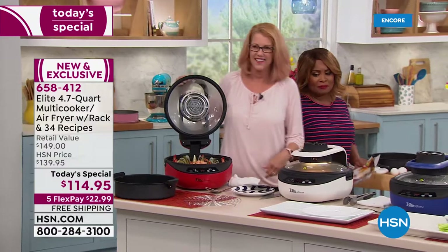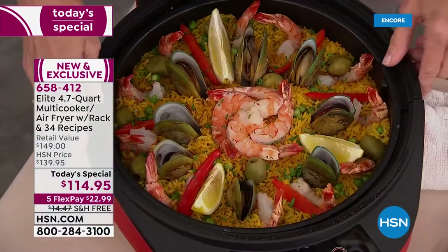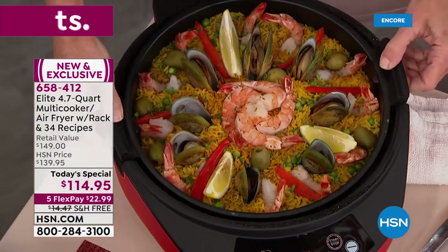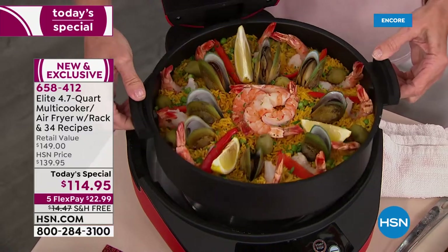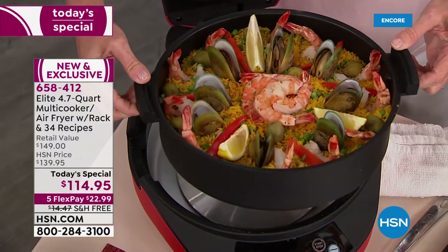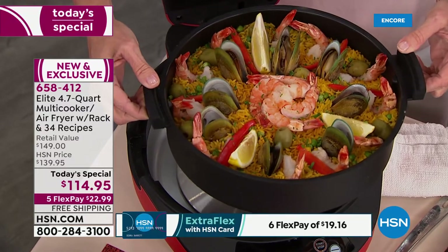This is something, especially now that it's so hot, that will allow us to keep cool in the kitchen but virtually cook anything — from 250 degrees to 465 degrees. This is over a gallon — four and a half quart capacity.